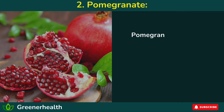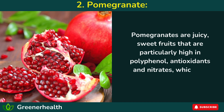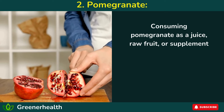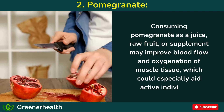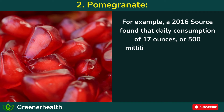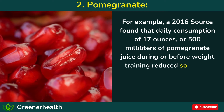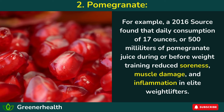2. Pomegranate. Pomegranates are juicy, sweet fruits that are particularly high in polyphenol antioxidants and nitrates, which are potent vasodilators. Consuming pomegranate as a juice, raw fruit, or supplement may improve blood flow and oxygenation of muscle tissue, which could especially aid active individuals. For example, a 2016 study found that daily consumption of 17 ounces (500 milliliters) of pomegranate juice during or before weight training reduced soreness, muscle damage, and inflammation in elite weightlifters.